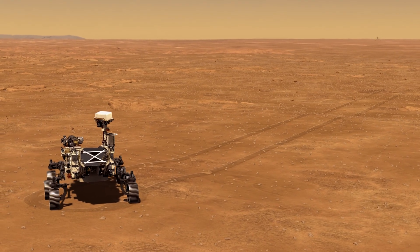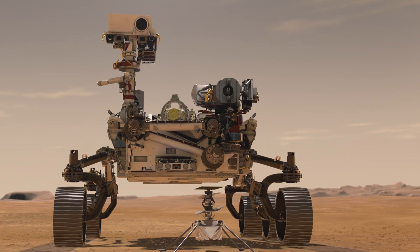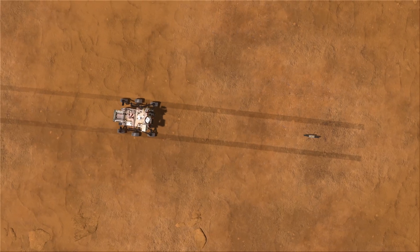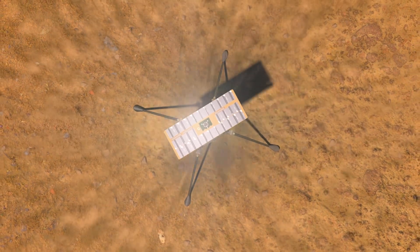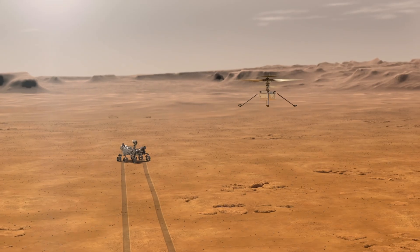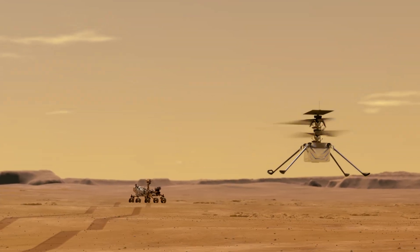It has to be fully autonomous from the time it takes off to the time it lands. What we do on the ground is we plan the flights, and so we determine from here where we want the helicopter to go. Our experiment window is 30 Martian days, and we have planned up to five flights of incremental difficulty. The very first flight, the main thing is we want to get the legs off the ground — we will basically go up about three meters and hover there, and then come down again.